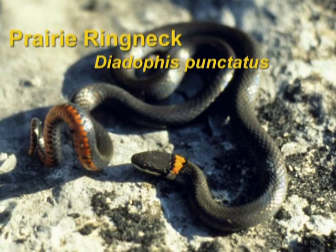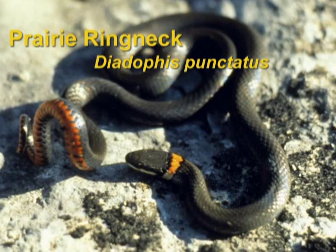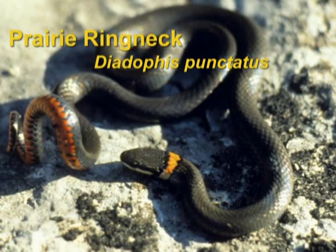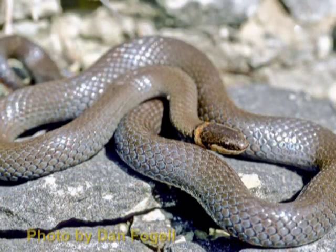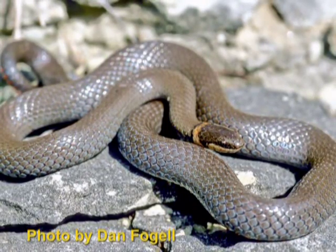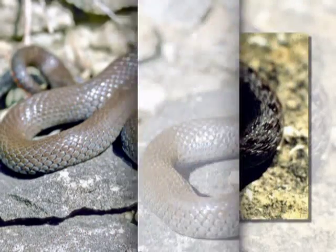The ring-necked snake is found primarily in the spring and fall under rocks, but can also be found in window wells or close to the foundation. This small snake very seldom grows over 18 inches in length. It could be black, gray, or brown, with a ring around the neck that could be yellow, orange, or red. Its favorite diet is young, small spiders that it grabs, rubs against the ground, and devours. It would also eat ant eggs, and very seldom does it eat any prey larger than an ant.